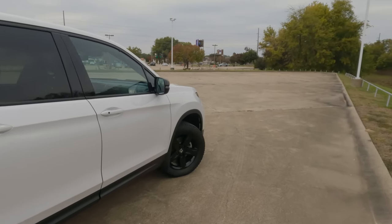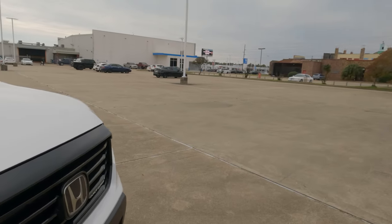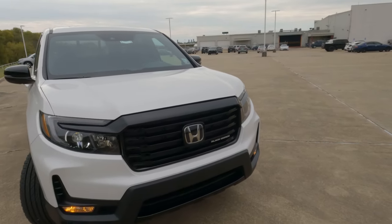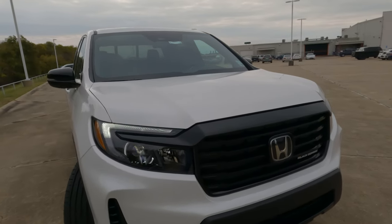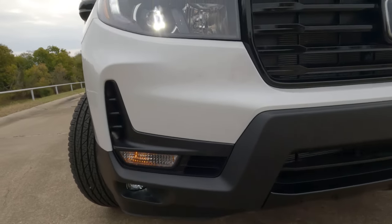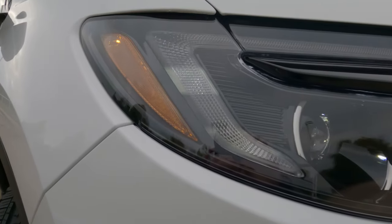You might be saying to yourself, that's a Black Edition but it's not black. Well, there are three different exterior colors — obviously crystal black being one, and you also have platinum white and sonic gray. We have LED headlights, LED fog lights, and daytime running lights here. I do have the fog lights turned on; just have to get down at the right angle to show you what they look like. A very nice look here with the daytime running lights.